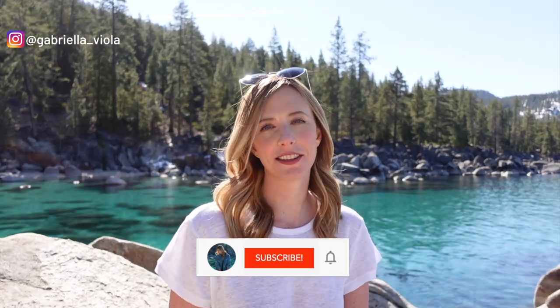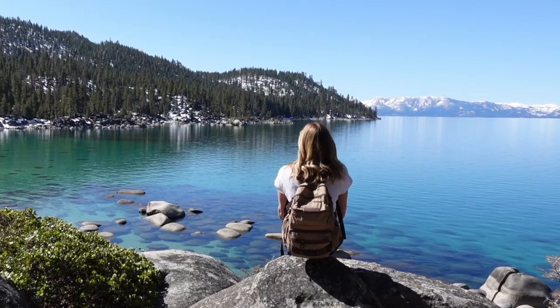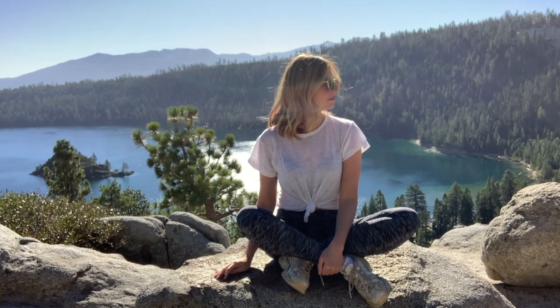If that's something you're interested in, go ahead and hit that subscribe button. The days are getting longer, which means summer is around the corner, and I wanted to make a video listing off some fun things to do in Lake Tahoe in the summertime. All of the things I'm going to mention are things that I've done personally. So here are 10 awesome things to do in Lake Tahoe in the summertime.